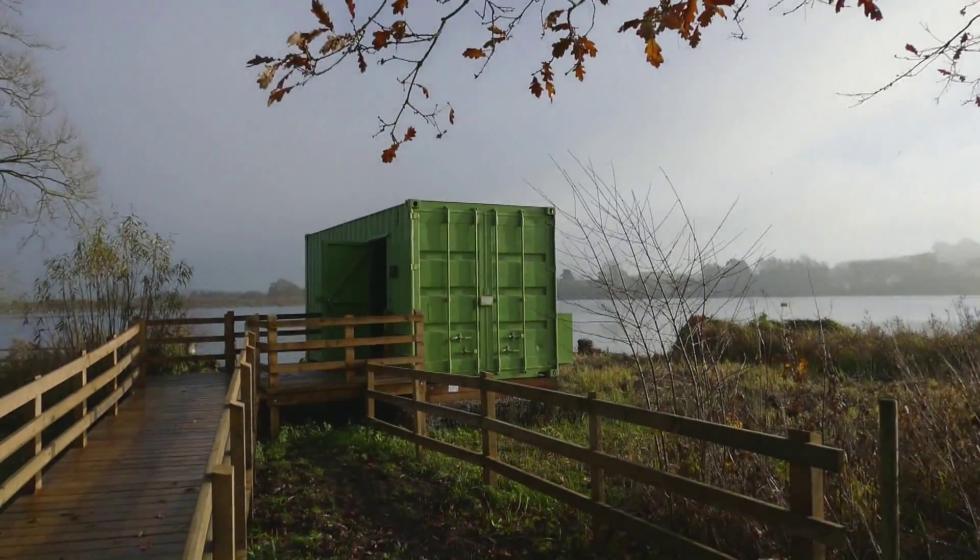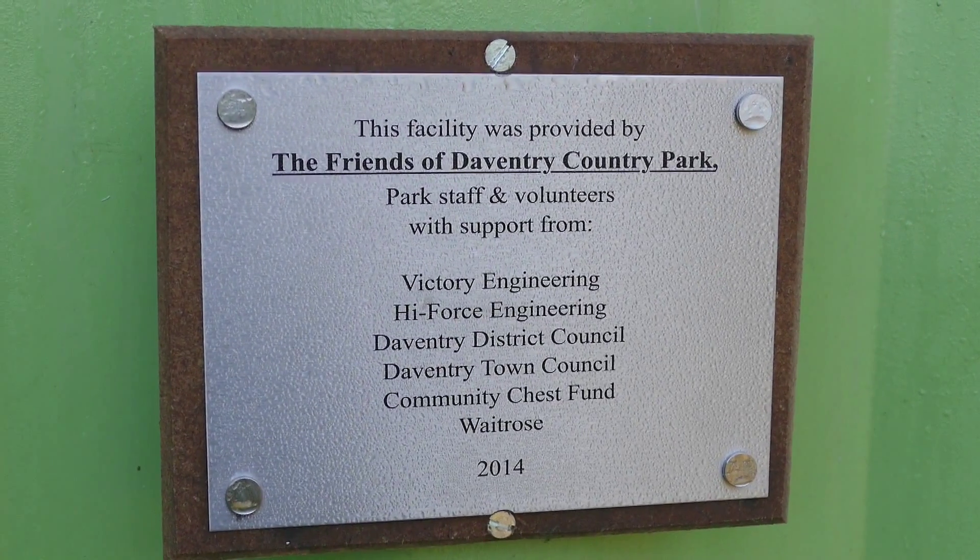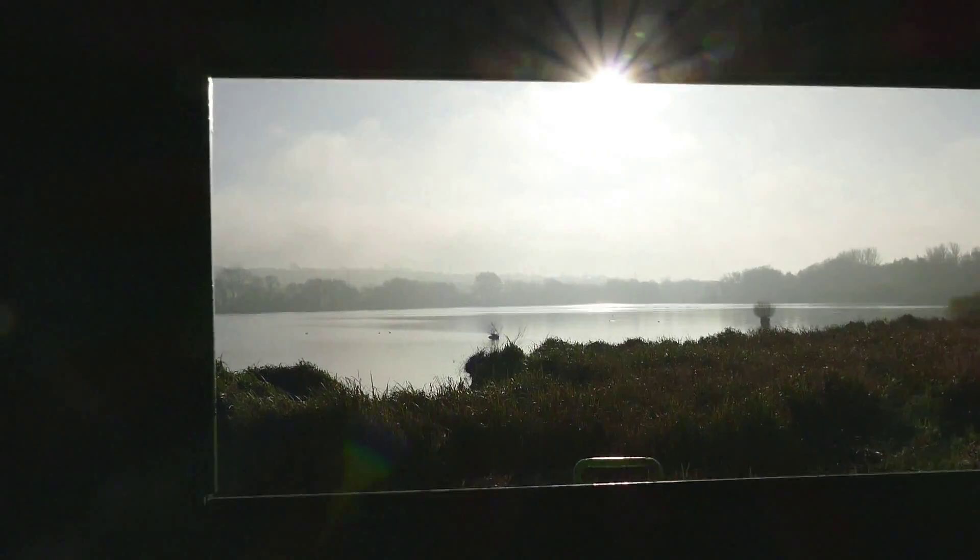Well, after asking at the visitors centre we were directed to the new hide, and here it is — manufactured out of an old metal container. What a good idea.